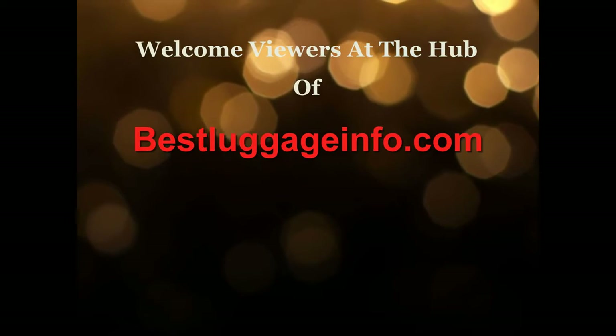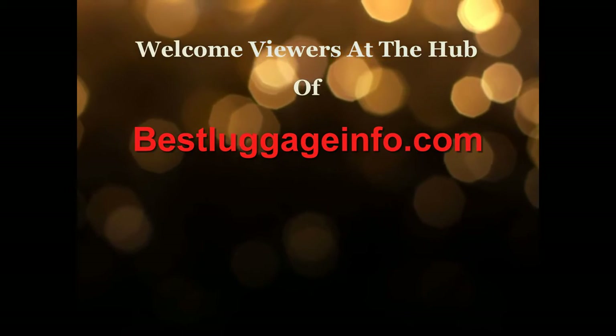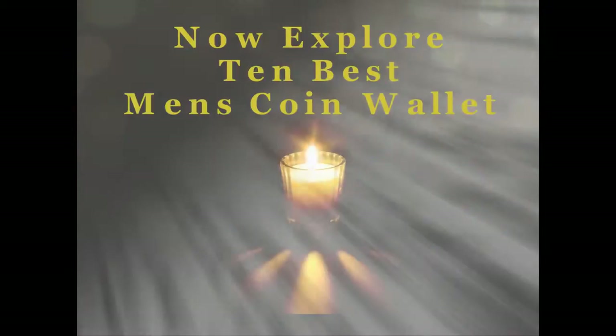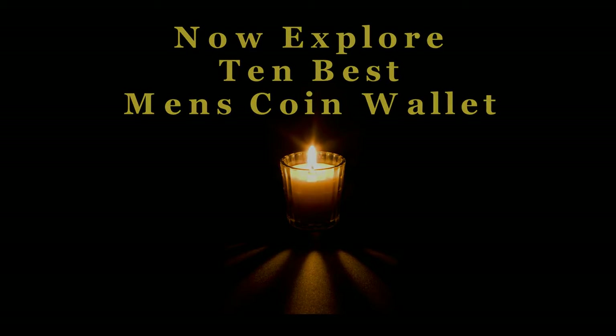Welcome viewers to this channel. We are providing best product reviews and comparison guide from thousands of products and brands. Now explore 10 best men's coin wallets one by one. Let's enjoy the best show.